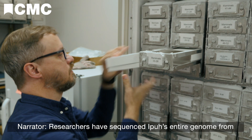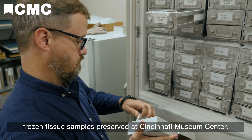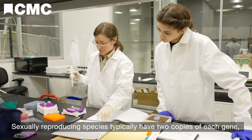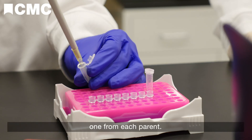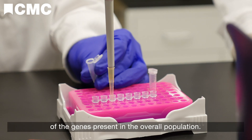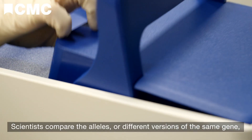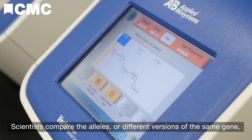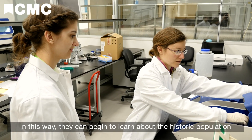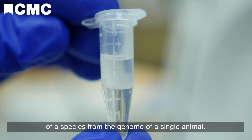Researchers have sequenced Epu's entire genome from frozen tissue samples preserved at Cincinnati Museum Center. Sexually reproducing species typically have two copies of each gene, one from each parent, meaning every individual animal's genome contains a sample of the genes present in the overall population. Scientists compare the alleles — different versions of the same gene — across many genes throughout the genome. In this way, they can begin to learn about the historic population of a species from the genome of a single animal.